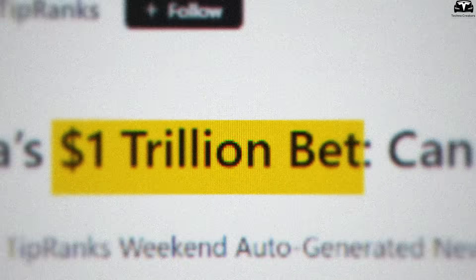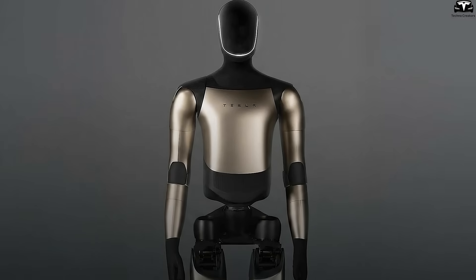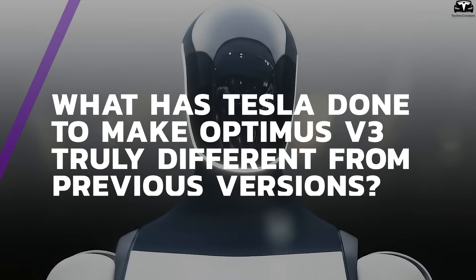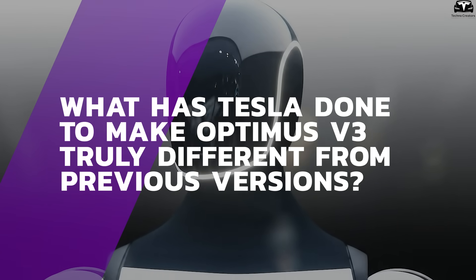With a $1 trillion bet on this project, if successful, Optimus V3 could become Tesla's biggest technological breakthrough. What has Tesla done to make Optimus V3 truly different from previous versions?